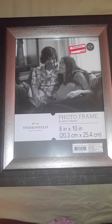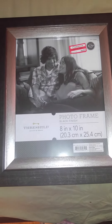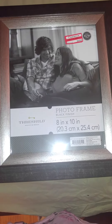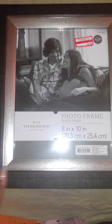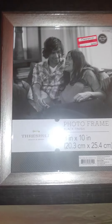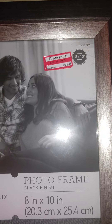I'm back with another haul — this is going to be a Target haul. I went to Target yesterday, which was Monday, and today is Tuesday. I got this picture frame; I got two of them. It's wood and this part is silver, and it was only $4.48, originally $14.99.